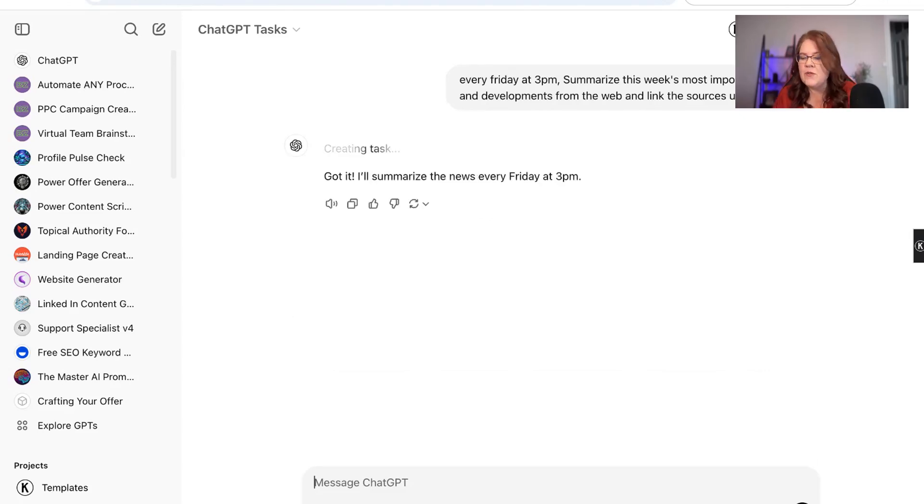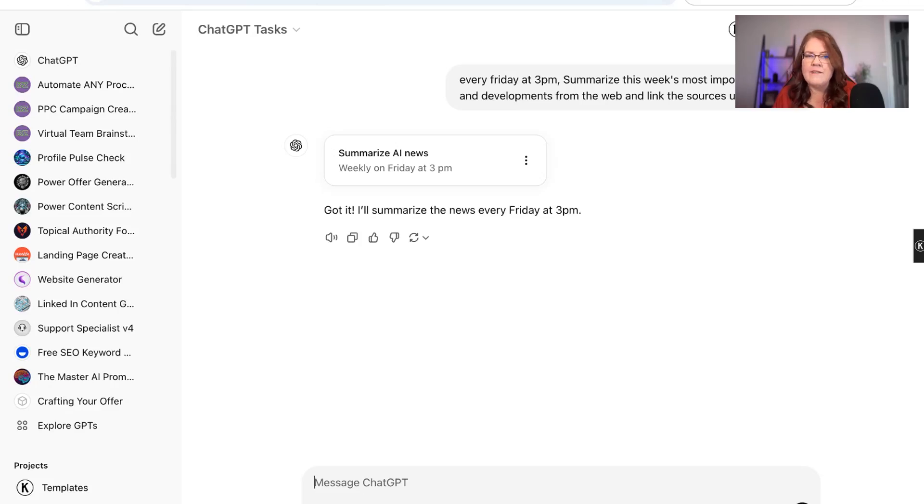It's important to note that I believe you're only allowed to have four tasks per hour, so you can't have it doing 20 tasks in one hour's time. And you can only have 10 overall tasks. I haven't fully tested that myself, so let me know if you have and found anything different.